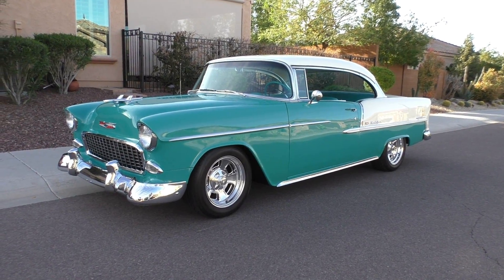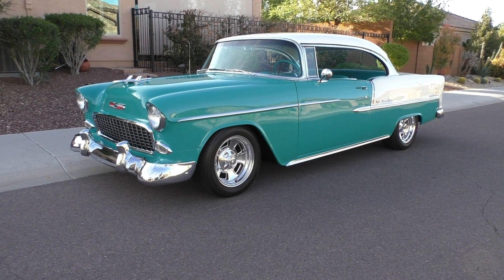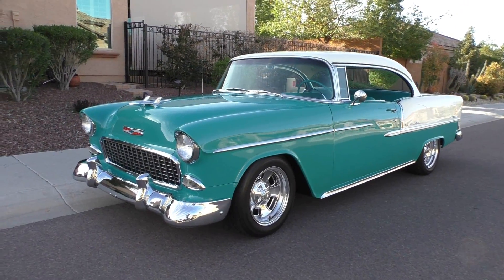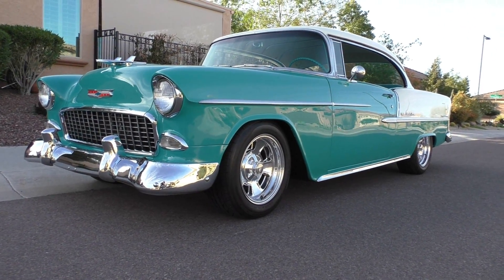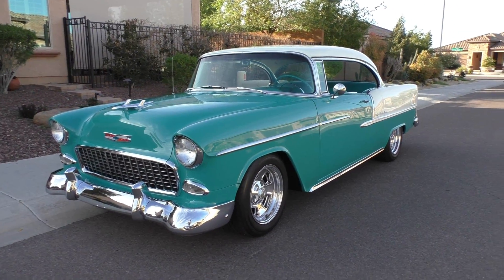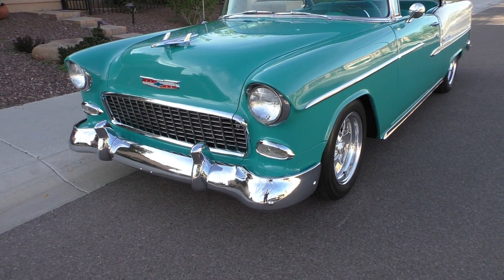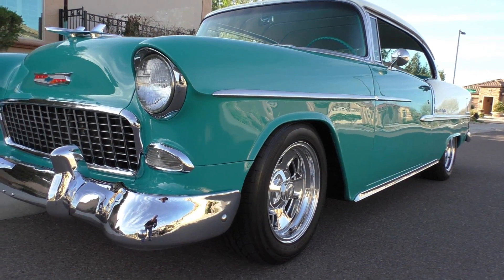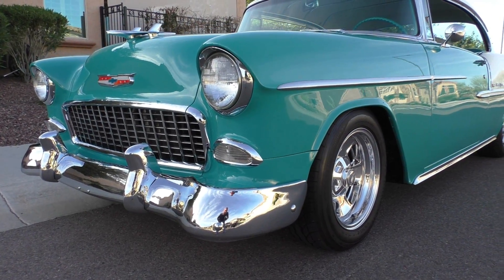Here we are in beautiful Buckeye, Arizona, late in the day, looking at a beautiful 1955 Chevy Bel Air two-door hardtop — a very nicely done resto mod. The camera has a tendency with this artesian turquoise to make it look more green than it actually is. Go to spudsgarage.com for still photos to study the color. Beautiful car, nicely done — body-off, rotisserie-style restoration with a real subtle resto mod feel.